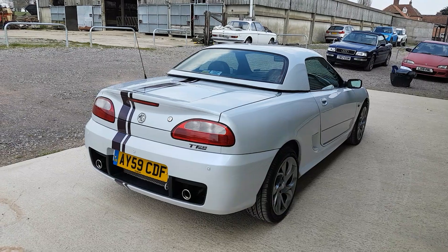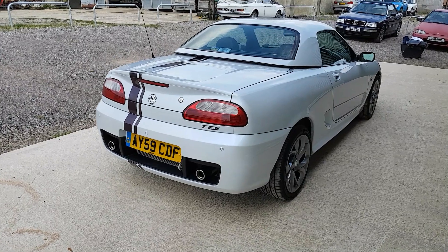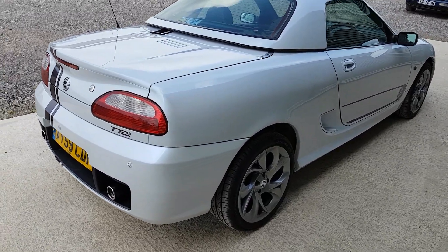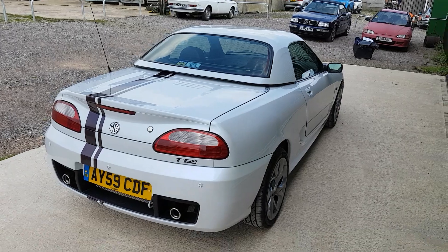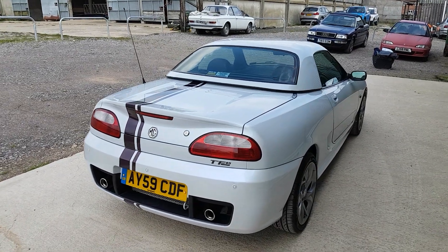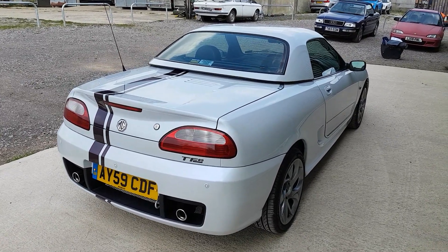This car is finished in a pearlescent type white paint which is really attractive depending on what light you're looking at the car in, and you've got those twisted pepper pot alloy wheels. It's fitted with a standard hard top and a heated rear screen, as well as a standard soft top and a protective windshield to reduce the wind draft when you're driving open top.